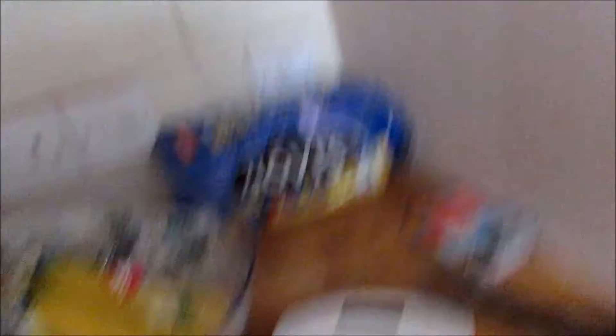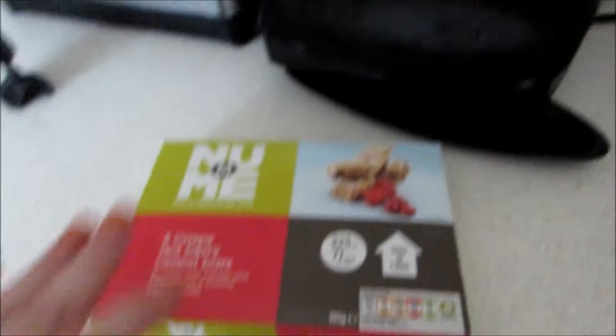Then I got some Hovis Best of Both because I don't get Kingsmill, so we got Hovis. I got this by Allott brown and white, and my partner has unlux white, so he gets 50-50 because he likes it.